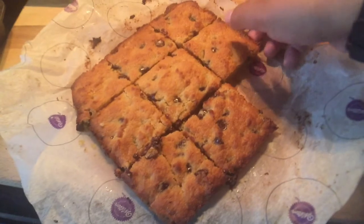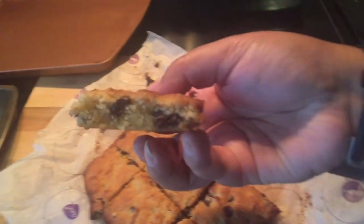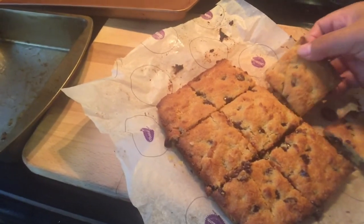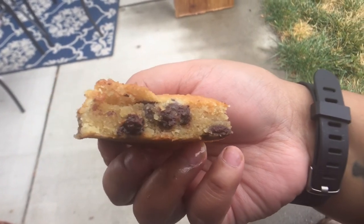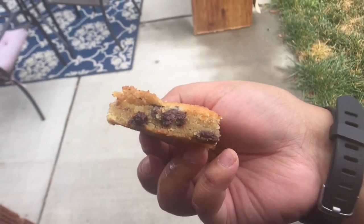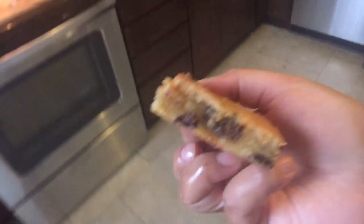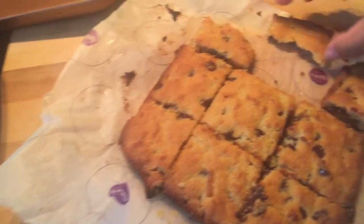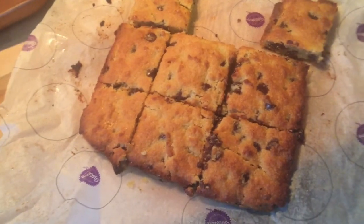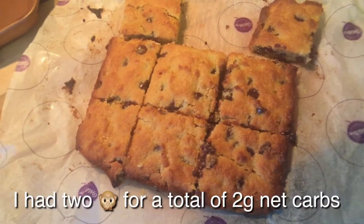Okay, so here are the blondie bars — I'm not totally sure how you pronounce it but we'll call them blondie bars. You can kind of see the texture there; one is falling apart a bit and my hands are greasy. I didn't film myself making these — I just tried a recipe I found on YouTube. If you search 'keto blondie bars' you'll find it. It uses Lily's chocolate chips and almond flour, and it's one net carb per piece. I'll have these throughout the week.